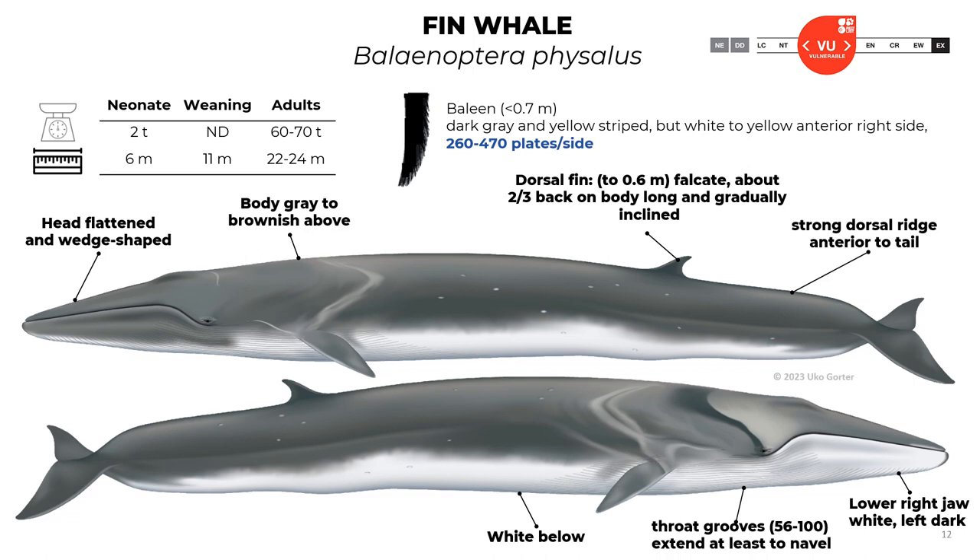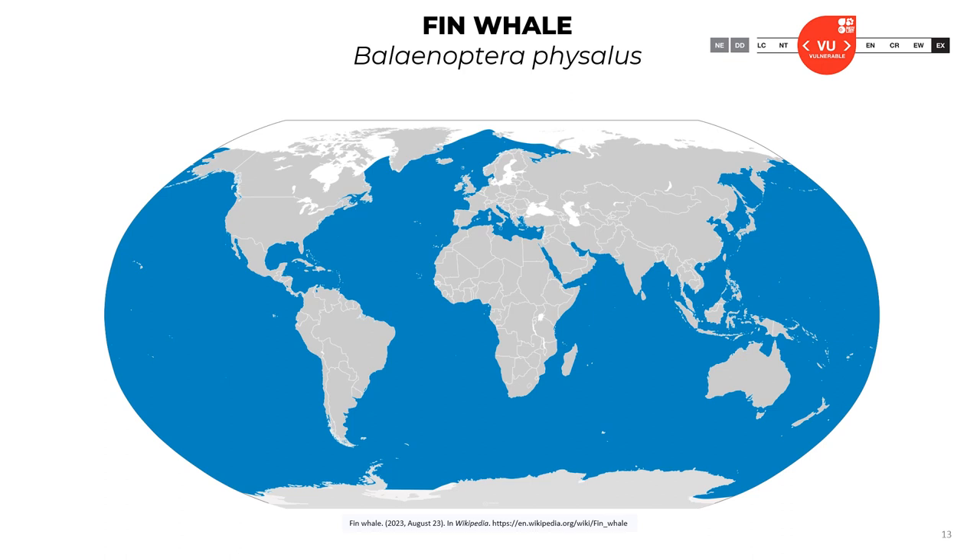The fin whale has strong dorsal ridges anterior to the tail — really typical of this species. The lower right jaw is white while the left is dark. The throat grooves extend 56 to 100, at least to the navel. Here is a map of the worldwide distribution of the fin whale; it is present in the Caribbean. The official conservation classification of this species is vulnerable.